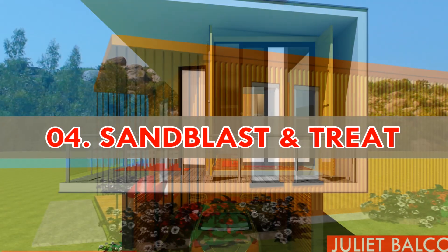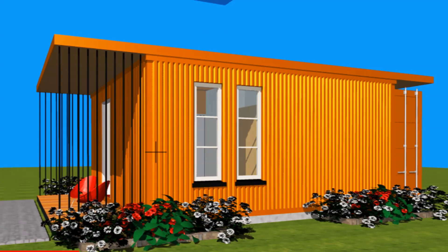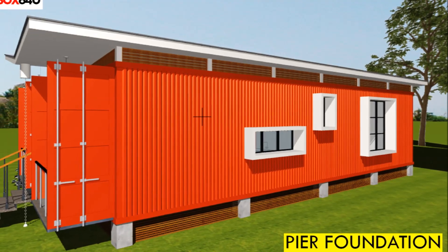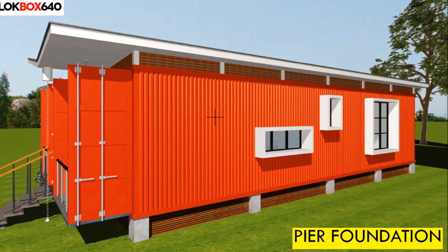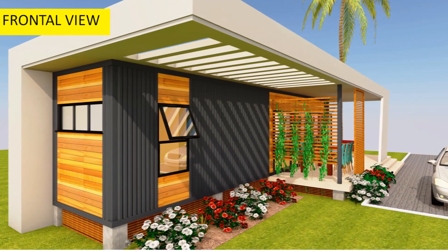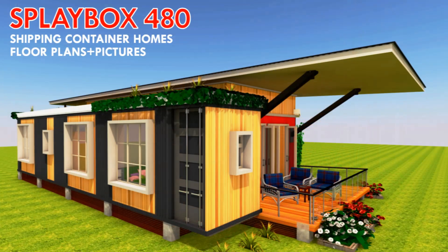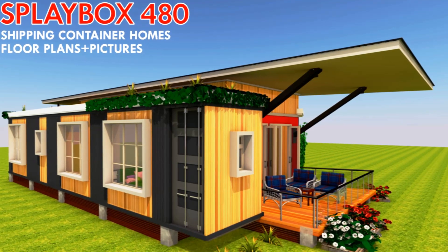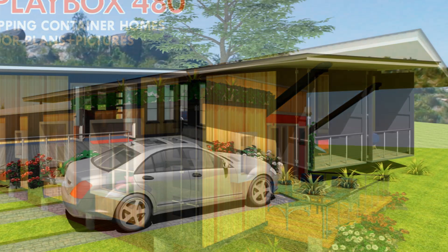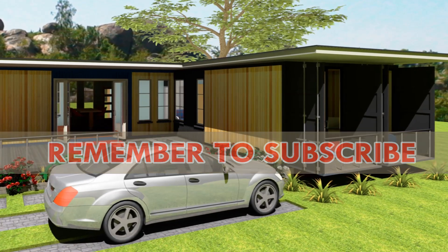Number four: sandblast and treat the rusted areas. Many secondhand and old shipping containers are prone to localized rust — that is, rust specific to certain areas on the surface rather than widespread. The only certain solution for eliminating localized rust on a shipping container is by sandblasting the surface down to bare metal, then painting it with a good two-part paint. Once the surface has been ground down to bare metal, paint it with a primer first and then apply a top coat. If cost is not an issue, containers for building homes can be given several coats of paint to protect them from environmental factors.